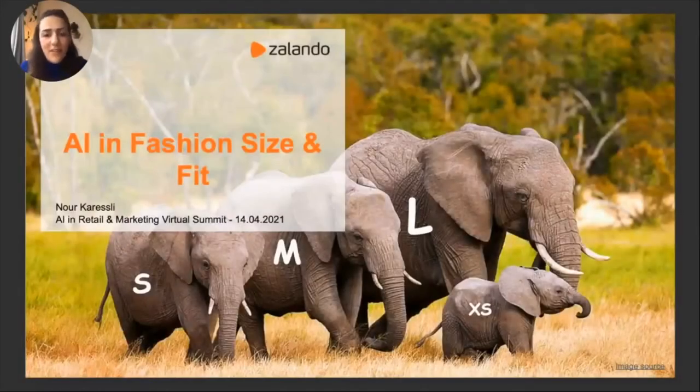Hello everyone, I'm Noor. Welcome to my presentation on AI in fashion size and fit. I will start by introducing the problem space and the opportunity behind it, then visit some AI-specific challenges, talk about the data as the key to AI systems, and finally summarize the main algorithms we have running in production to serve our customers.